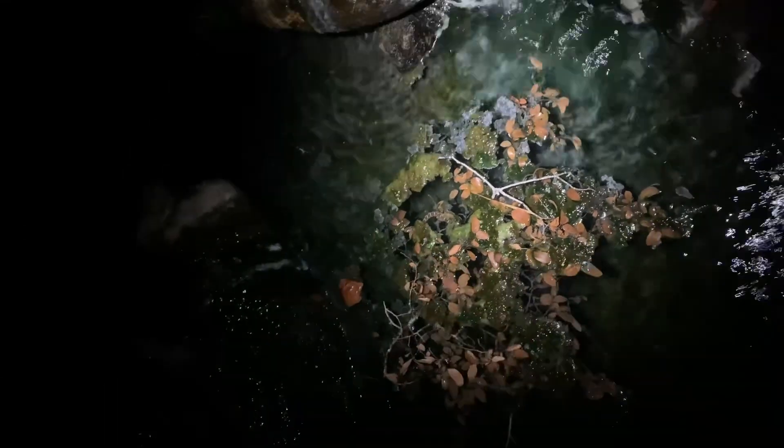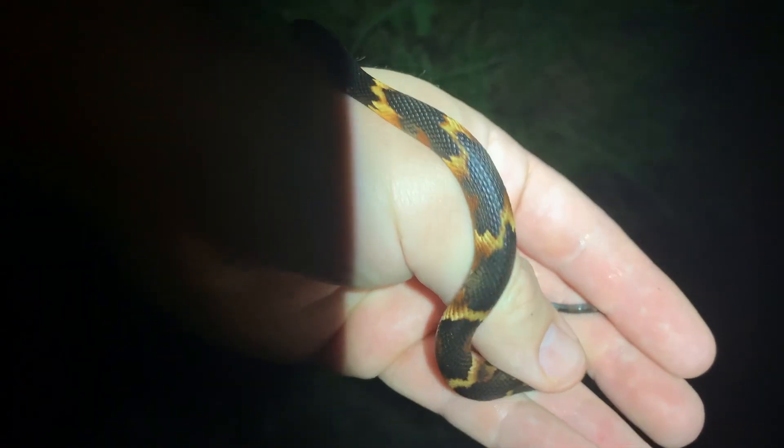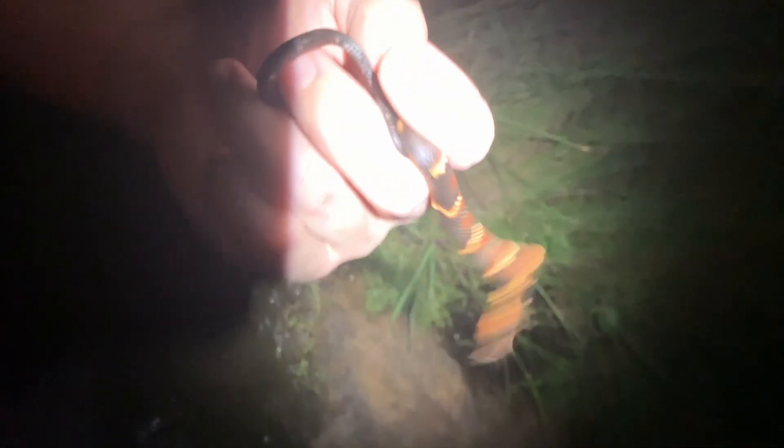Plain-bellied water snake right there, hunting for fish. Just picked up this beautiful little broadband water snake right here — look at those colors. Gorgeous, this is what we came here looking for mainly. You can sure see why — beautiful flame coloration on these things. So cool.